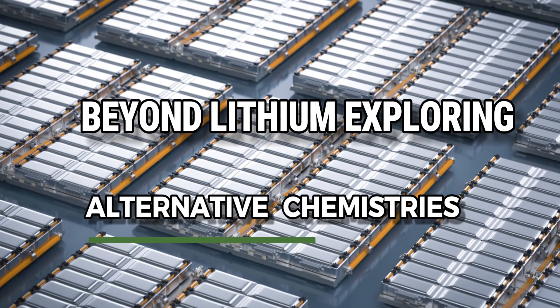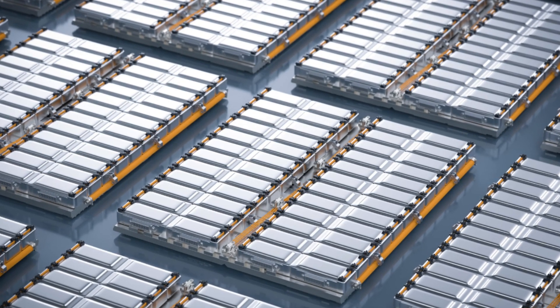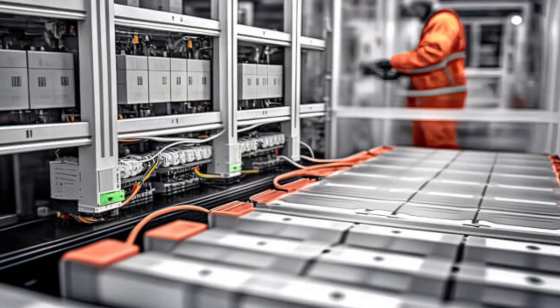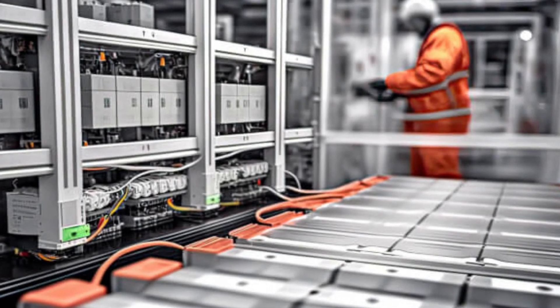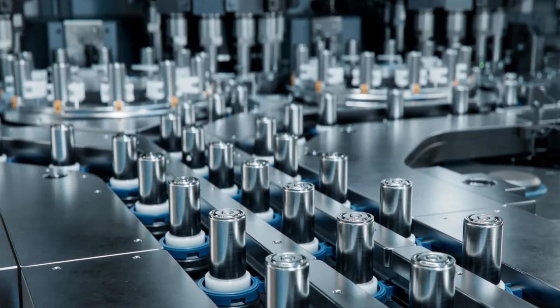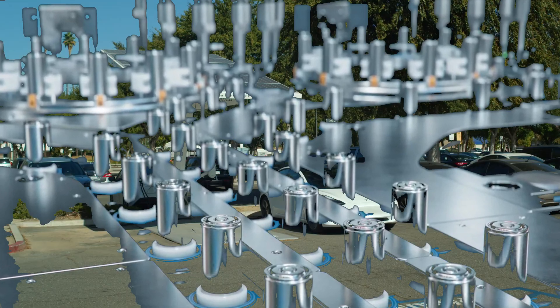Beyond lithium, researchers are exploring alternative chemistries that could offer even greater benefits. One such alternative is the sodium-ion battery. Sodium is more abundant and less expensive than lithium, making sodium-ion batteries a cost-effective option.